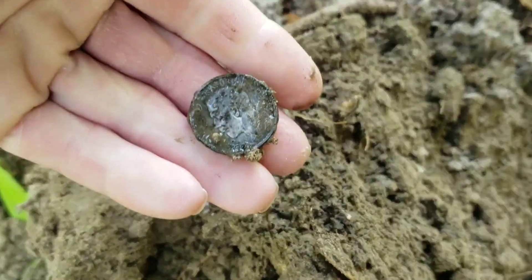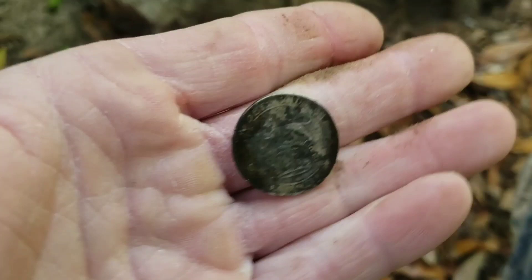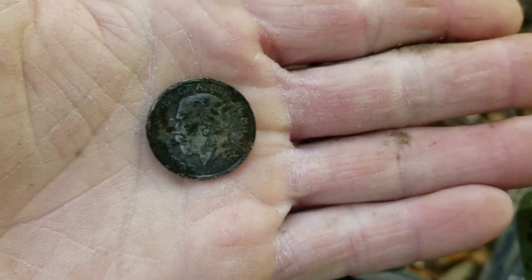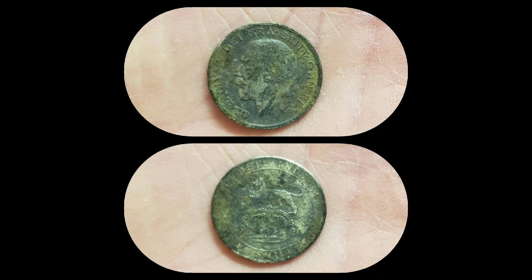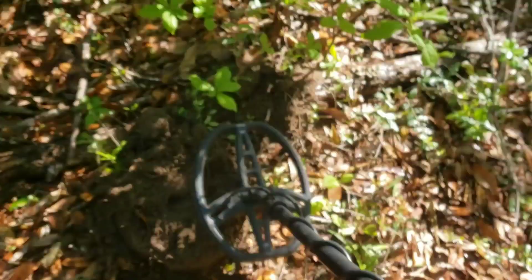That's a foreign coin. Nice. Here it is — 1920 it looks like. Alright, got my Max out here.